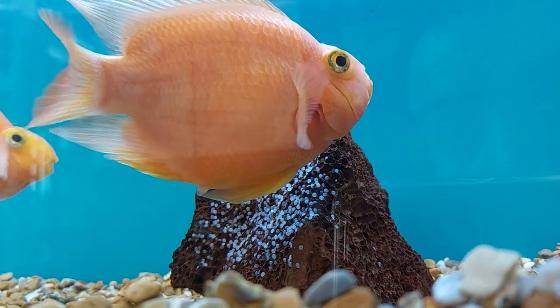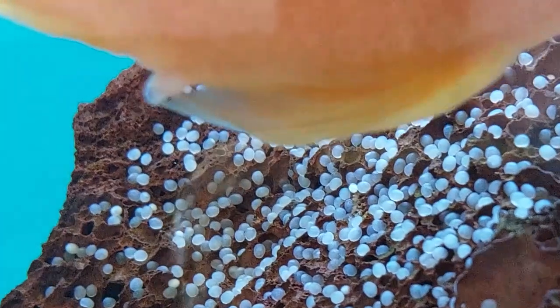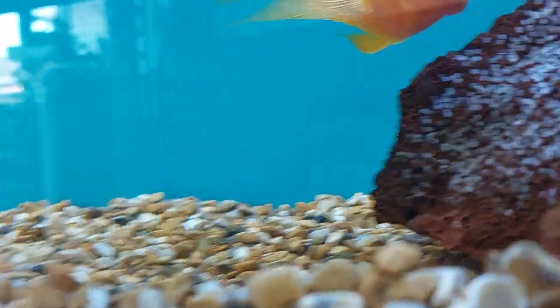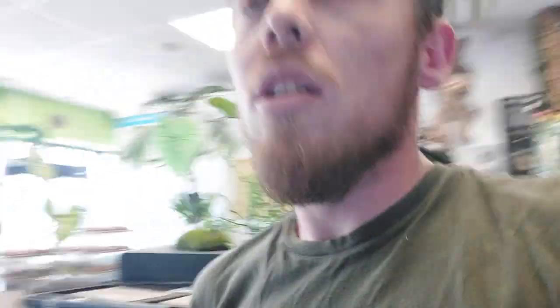We're more than happy to keep them for a bit. Look at them chilling out — really happy with that. We're looking at two, well, three days maximum. After that, they're either not fertile, or it can be a little bit longer if the temperature hasn't quite been right. We're looking at about 28°C, and we are at 28.5 to 29°C.